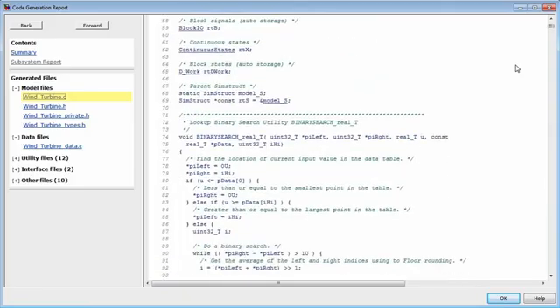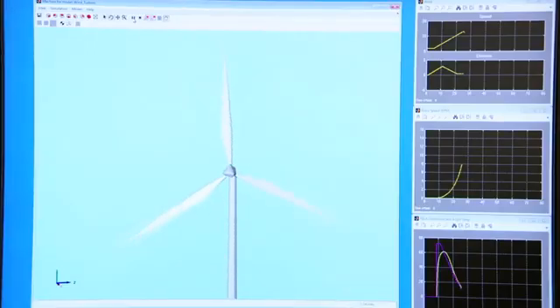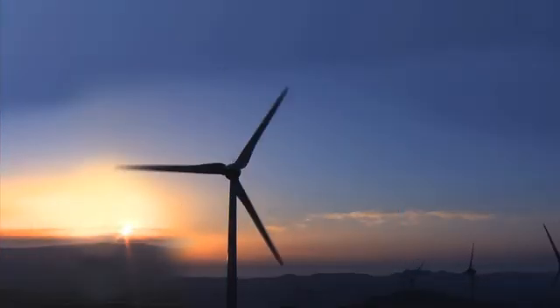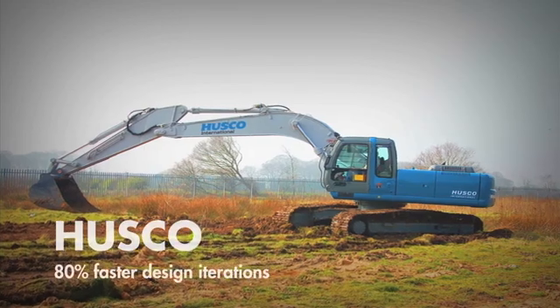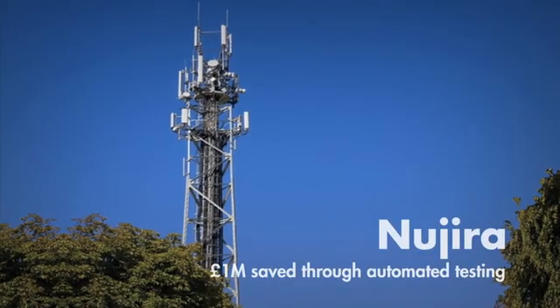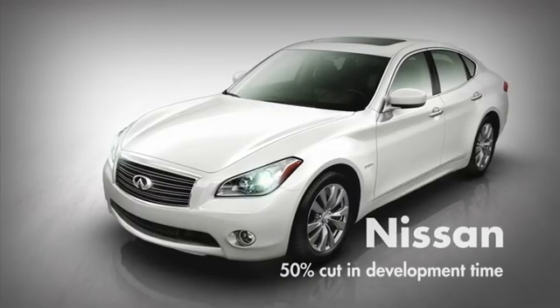Finally, you verify your implementation through co-simulation, processor-in-the-loop and hardware-in-the-loop testing. Model-based design gives you the freedom to innovate by making it easy to try new ideas, exposing design problems early, automating steps such as code generation, and speeding up the overall development process.